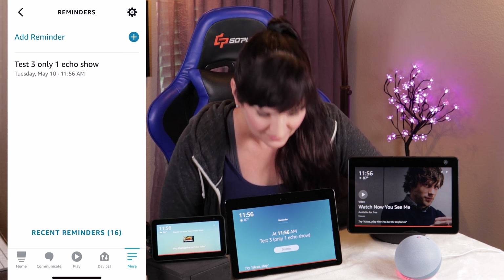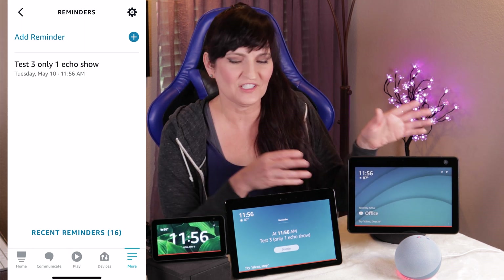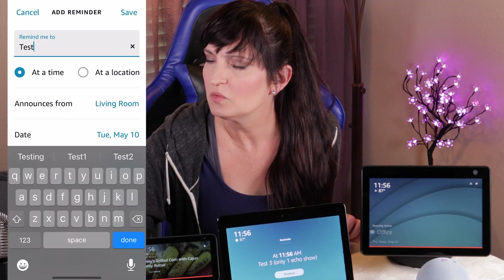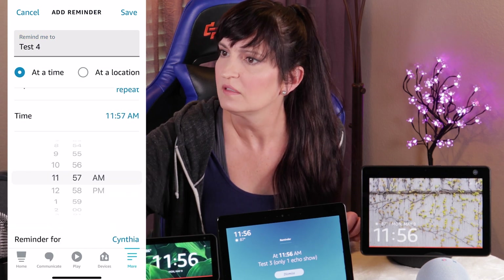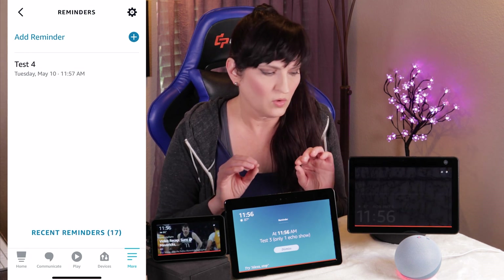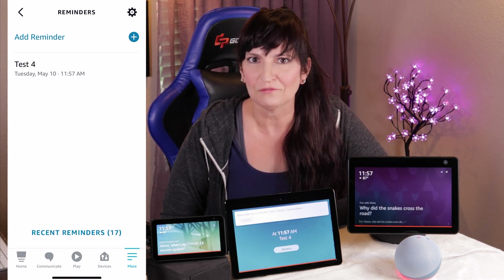The reminder goes off: 'I'm reminding you, test three, only one Echo Show.' That's kitchen — this is living room. Anyway, there you go. So this is just for the people who want to have those pop-up boxes come on only one of their Echo Shows, not all of them, not everywhere, just one. So now let's wait for the next reminder to go off.